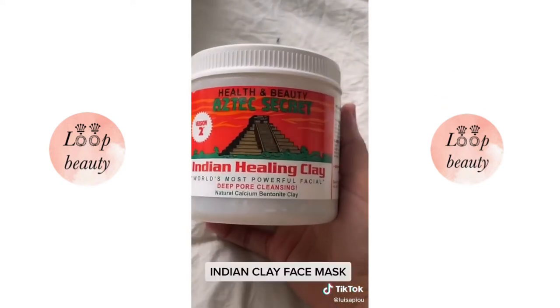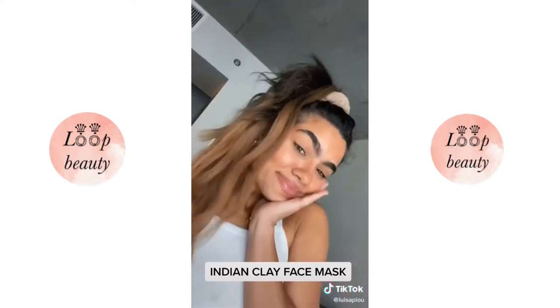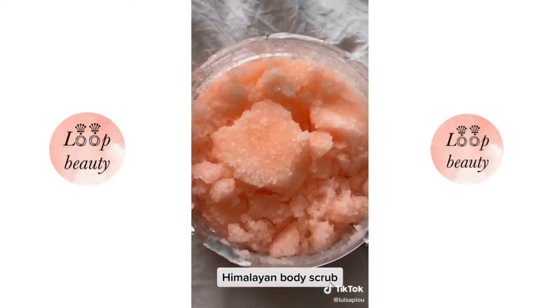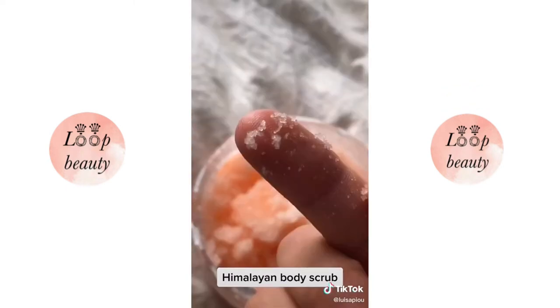Fourth, this mask is the holy grail for acne-prone skin. You mix it with apple cider vinegar and you are all set. Lastly, a Himalayan body scrub infused with collagen so it's not too harsh on your skin. It makes your skin feel like literally a newborn baby.